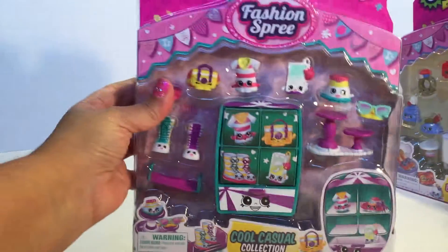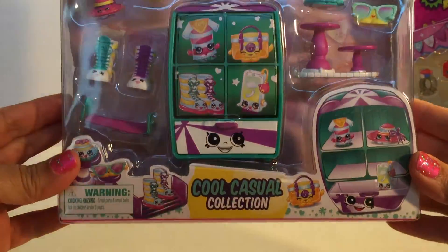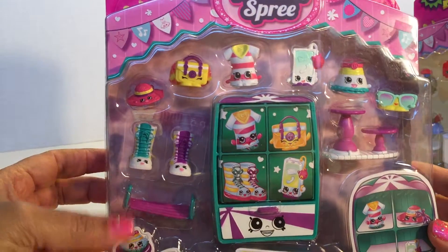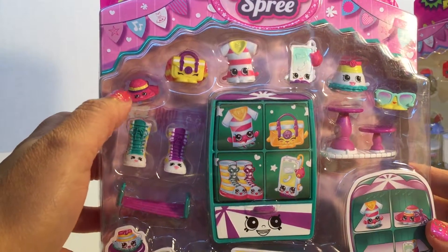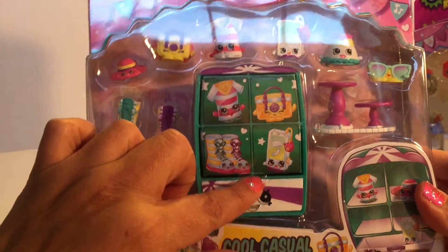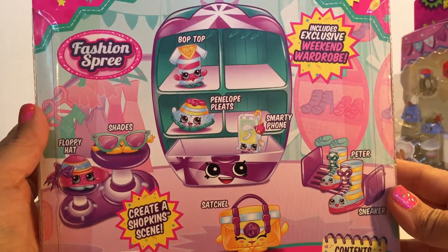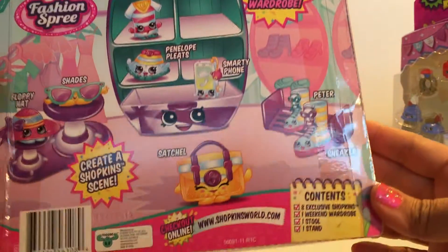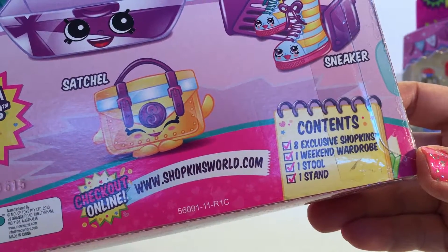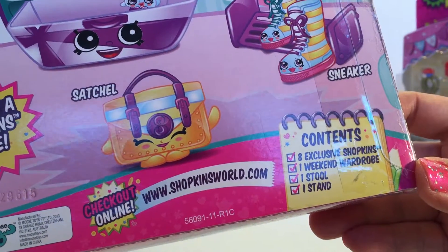Let's go ahead and take a look at the package. It's the Sneaker Dafa and it comes with a little case. That's a dresser — yes, it's a dresser. It says contents: eight exclusive Shopkins, one weekend wardrobe, one stool, and one stand.